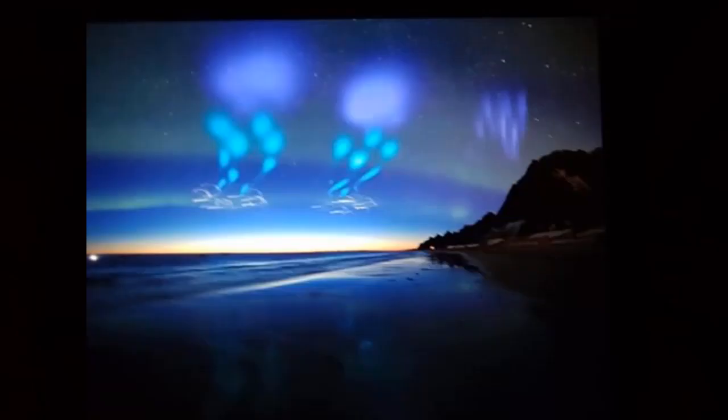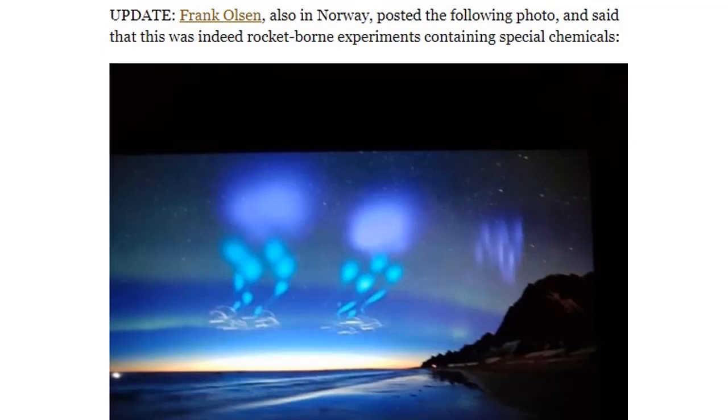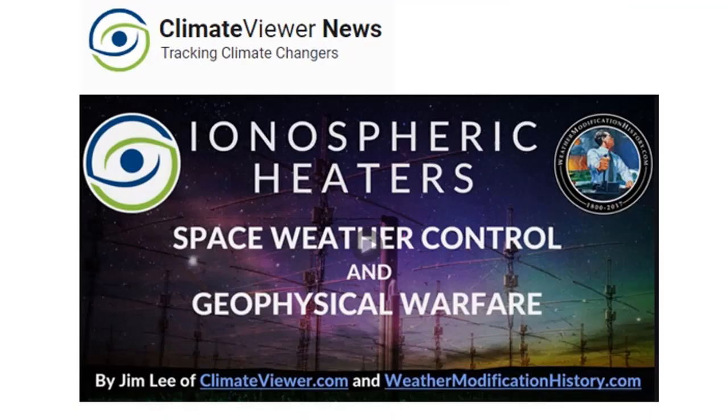And unusual lights in the sky — this is rocket testing with barium and other types of chemicals known as rocket-borne experiments. They're never going to tell you what those are, but Jim Lee at climateviewer.com goes into great detail about ionospheric heaters, geophysical warfare, and what all those little colored dots in the sky mean. This is a must-watch video. I also did a two-hour interview with Jim last year — it's in the playlist below.